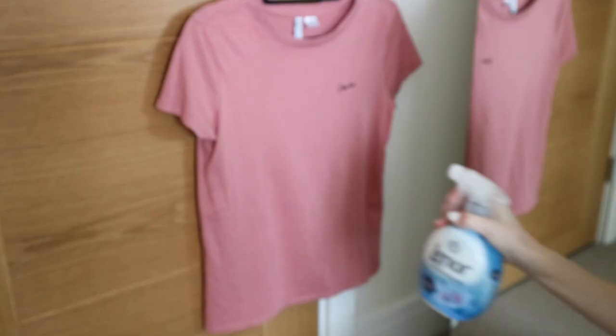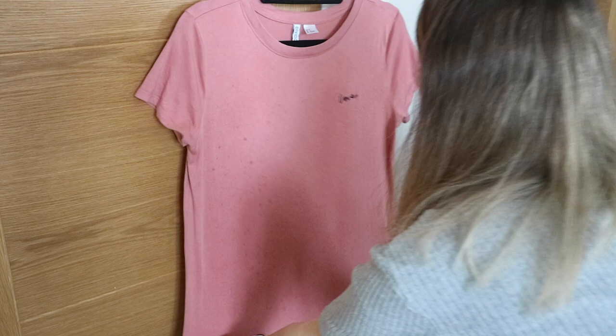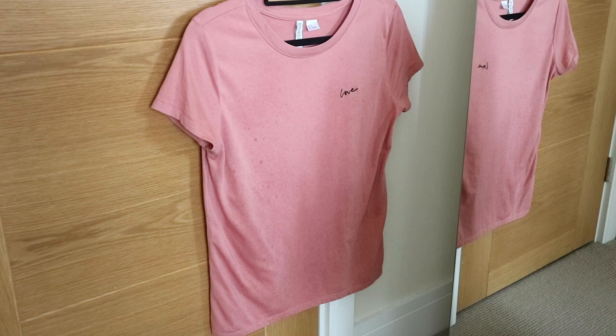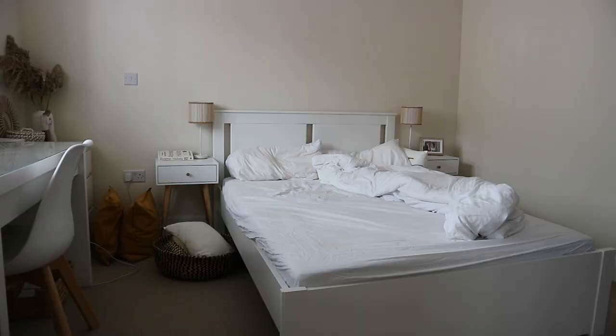Before I get started with the bedroom, I wanted to use this Lenor crease releaser that I got recently. I have this t-shirt that's all clean and dry and I just wanted to see if it will help with the creases on it. Basically you spray it, stretch it out a bit, and then leave it to dry — it's supposed to release the creases. It definitely worked. It's obviously not as good as actually ironing your clothes, but I do not have time for that and I do not like ironing, so this is perfect for me.